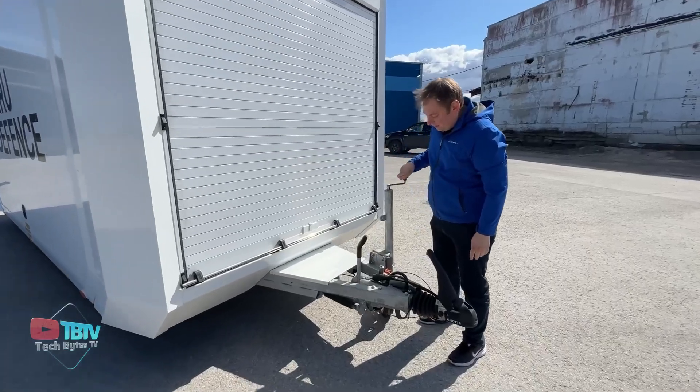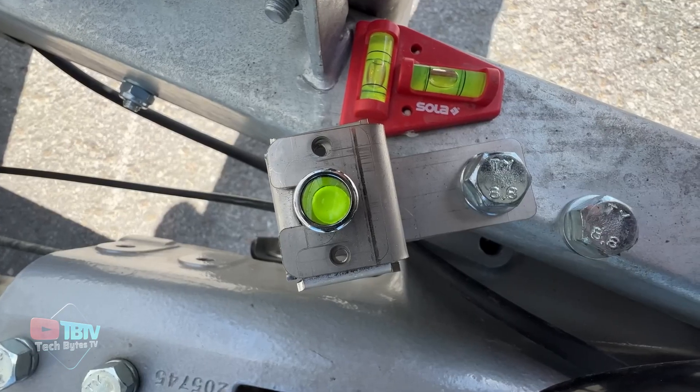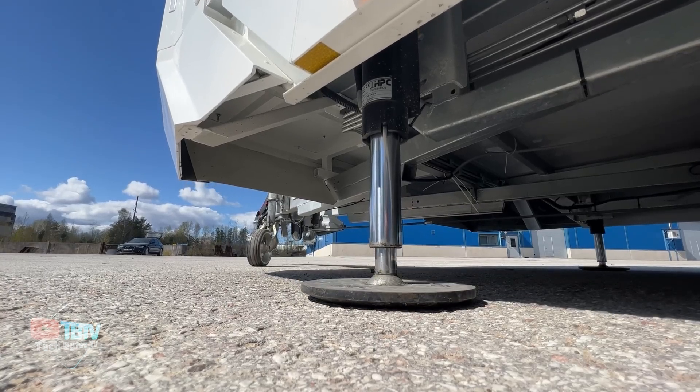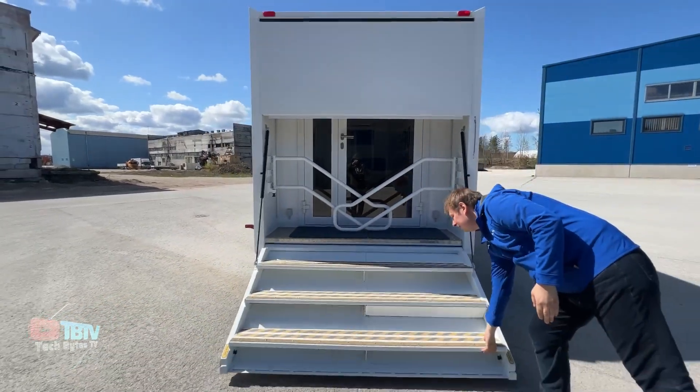It's adaptable to multiple trailers, suitable for Category B vehicles, certified and compliant, weatherproofed to negative 20 degrees, with excellent ventilation and easier access.